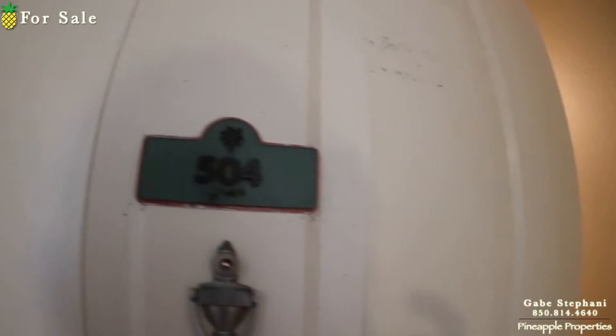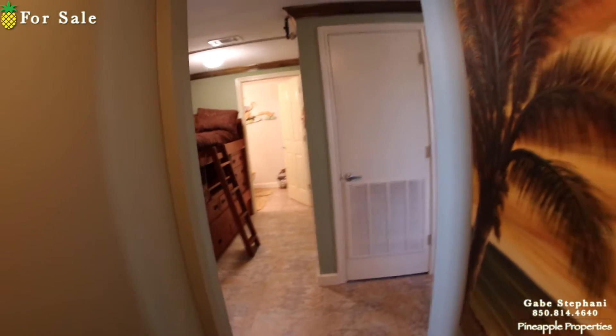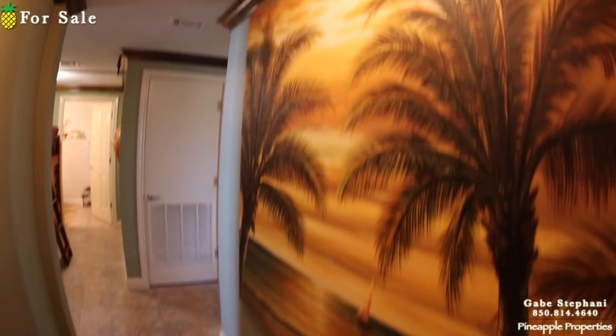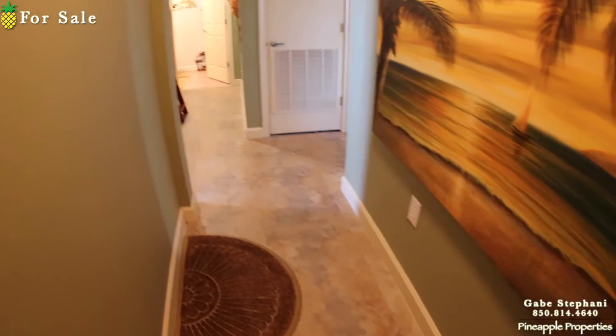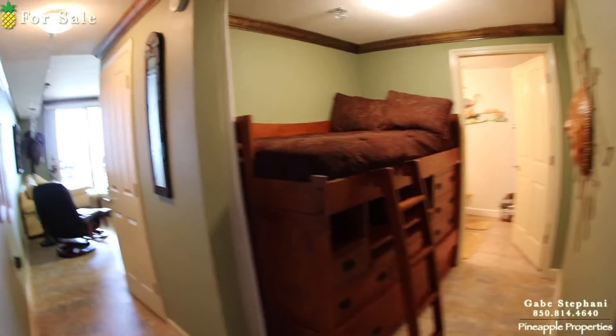I'm here just outside Shores of Panama 504. This condo has been totally redone — just beautiful when you first walk in this little entry hallway. There's no carpet except in the closets, no carpet throughout the whole thing.